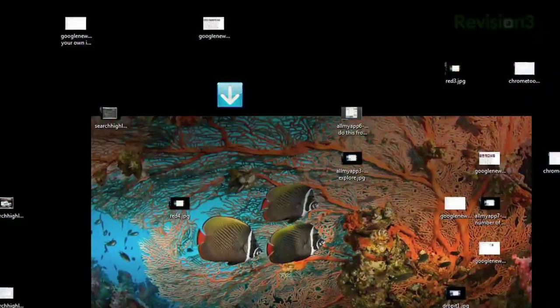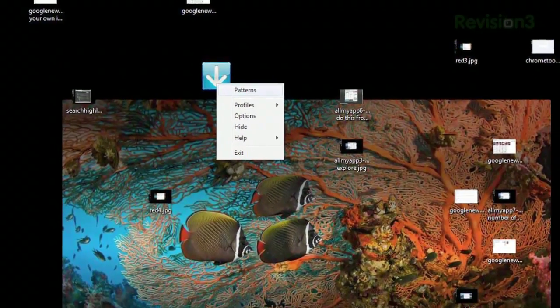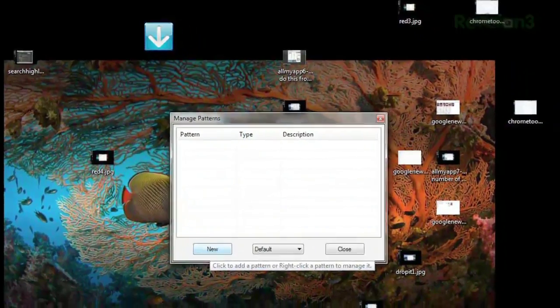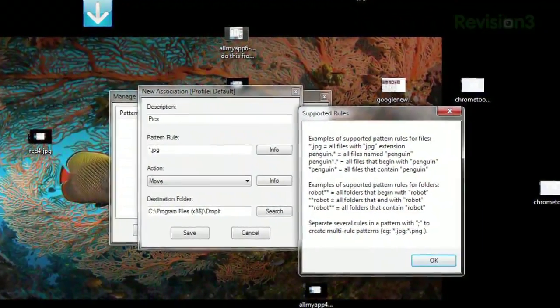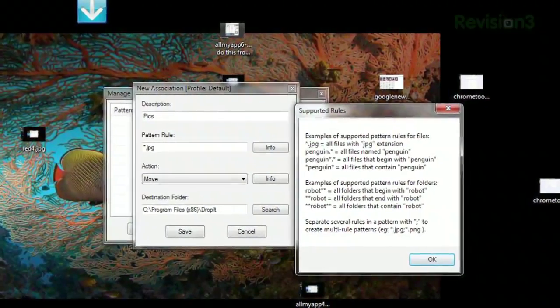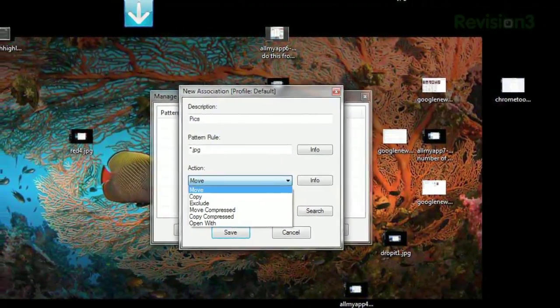Once installed, you'll see the arrow icon on your desktop and in your system tray. Right-click either icon and choose Patterns. Then click New and set your rules. You can make a rule based on a file extension or file or folder name. Then choose whether to move, copy, or even open those files and set your destination folder.